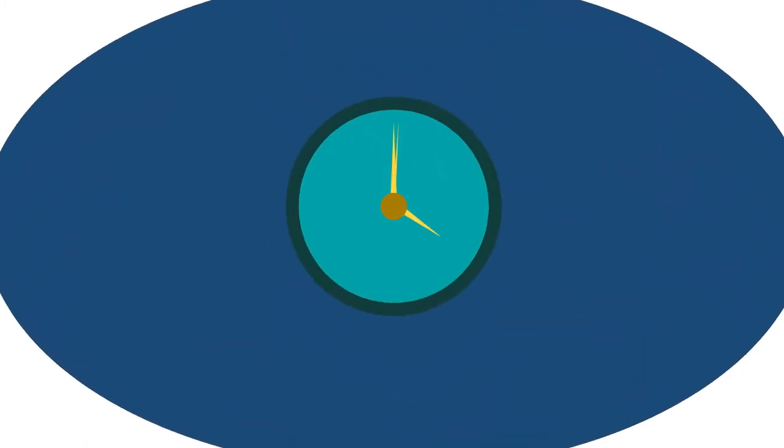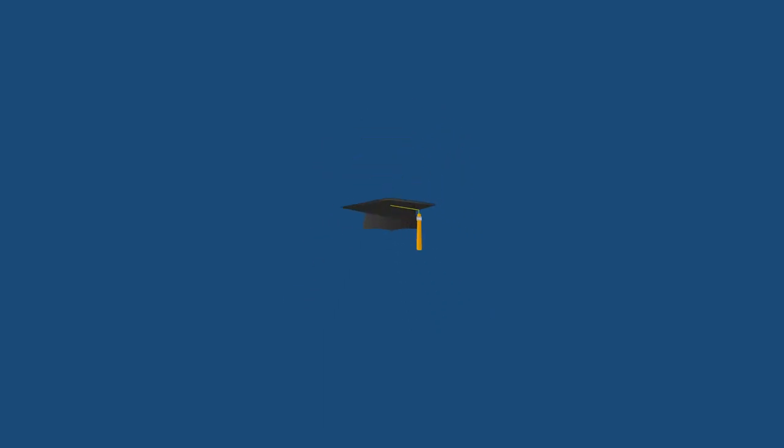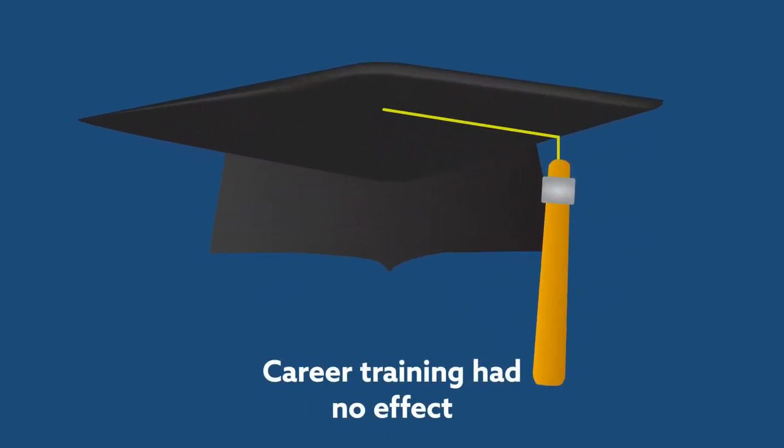They also responded to the alarms an average of three seconds faster. Career training level had no effect on subject performance, demonstrating the broad usability of the icons.